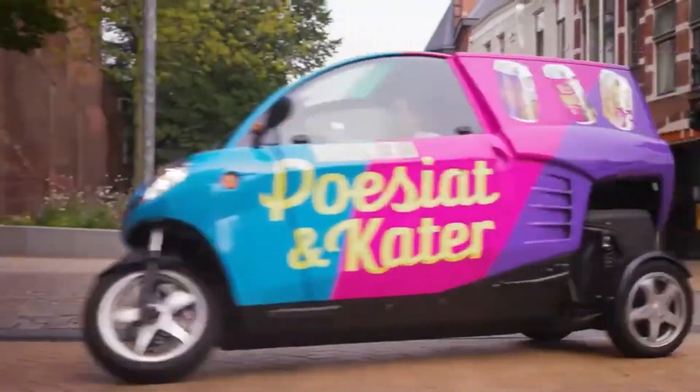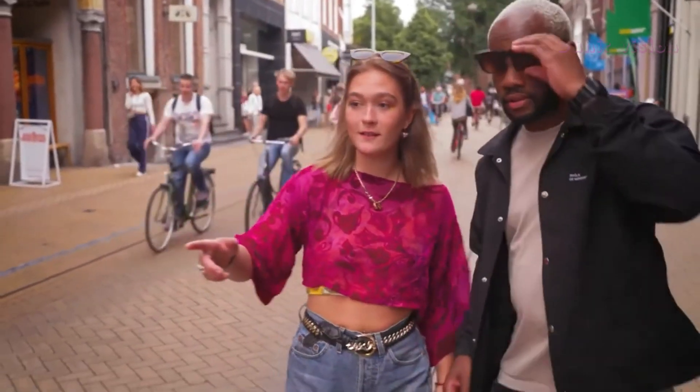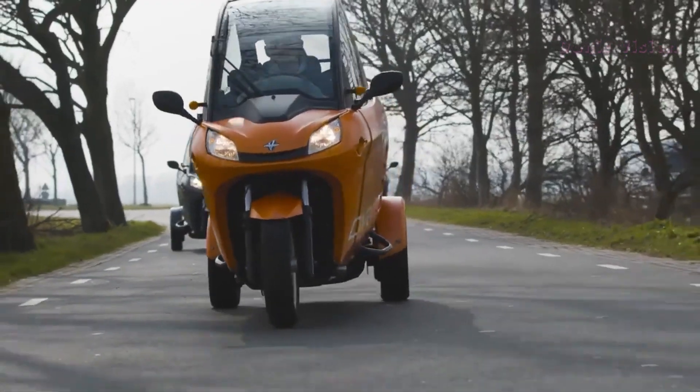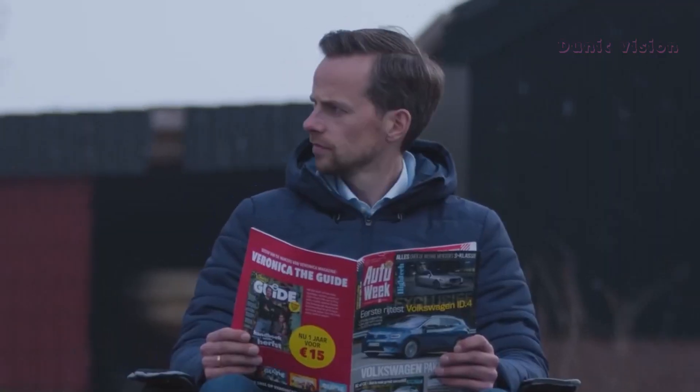Whether you're looking to save space, reduce emissions, or simply enjoy a ride like no other, the Carver EV brings innovation and practicality together. It's a glimpse into the future of personal transportation.